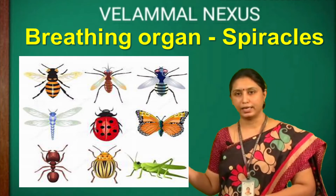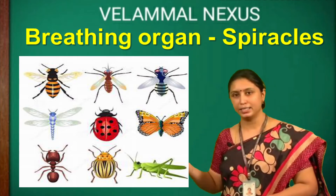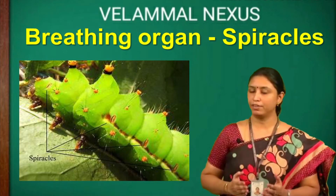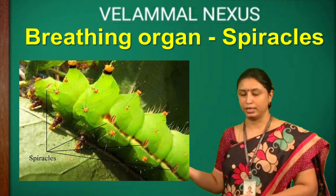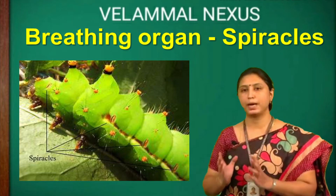Insects like grasshopper, dragonfly, butterfly, cockroach and ant also breathe with the help of a series of tiny holes along the sides of their body. We call the holes spiracles.